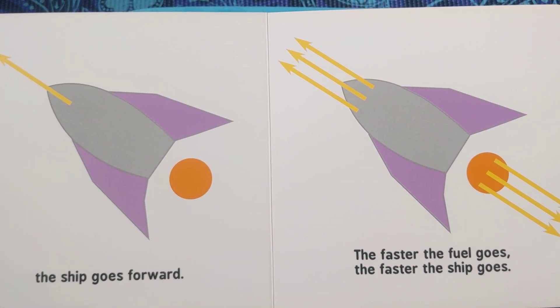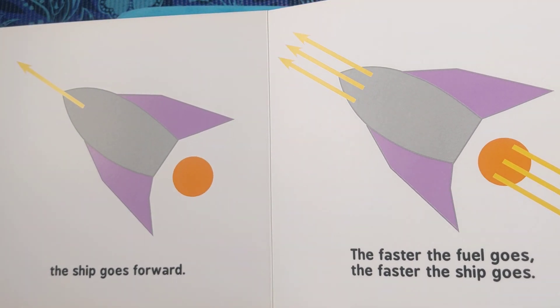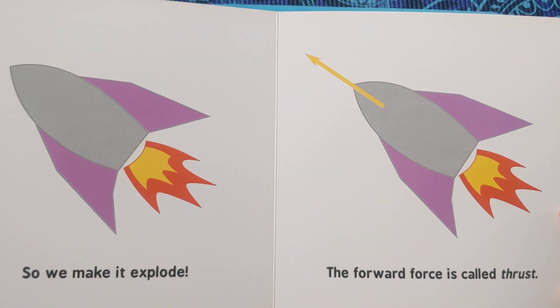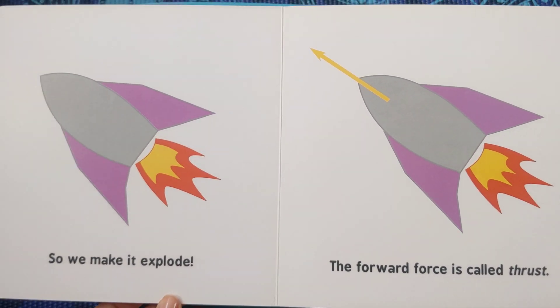The faster the fuel goes, the faster the ship goes. So we make it explode. The forward force is called thrust.